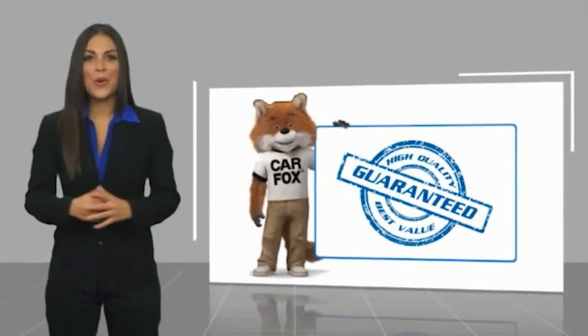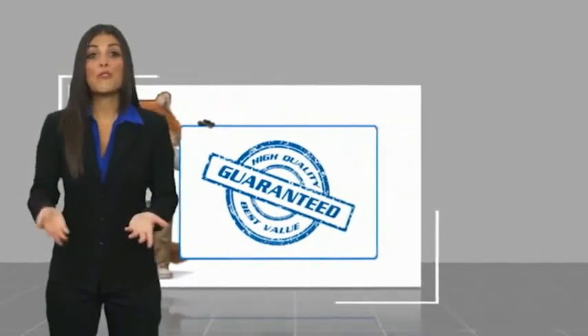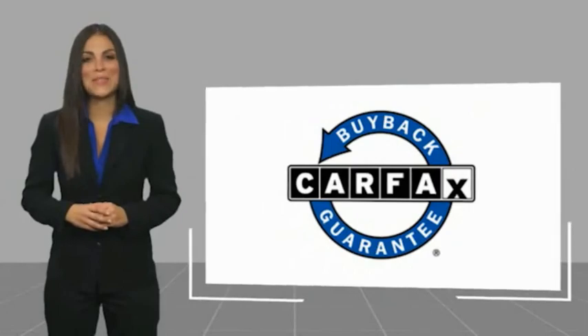Here's another high-quality vehicle with the Carfax Vehicle History Report. This vehicle qualifies for the Carfax Buy Back Guarantee.